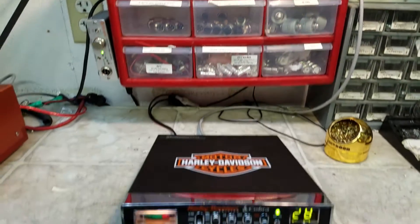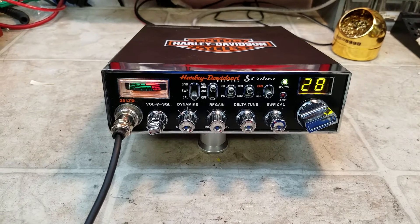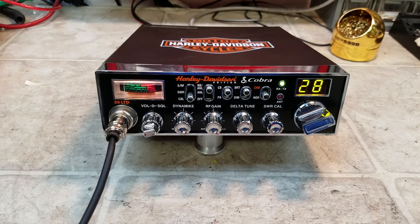All right, Chad, it's ready to come to you my friend. Hope you enjoy it. I'm gonna send this back down to the Bighorn. Your friend, Truck CB Sales at gmail.com.